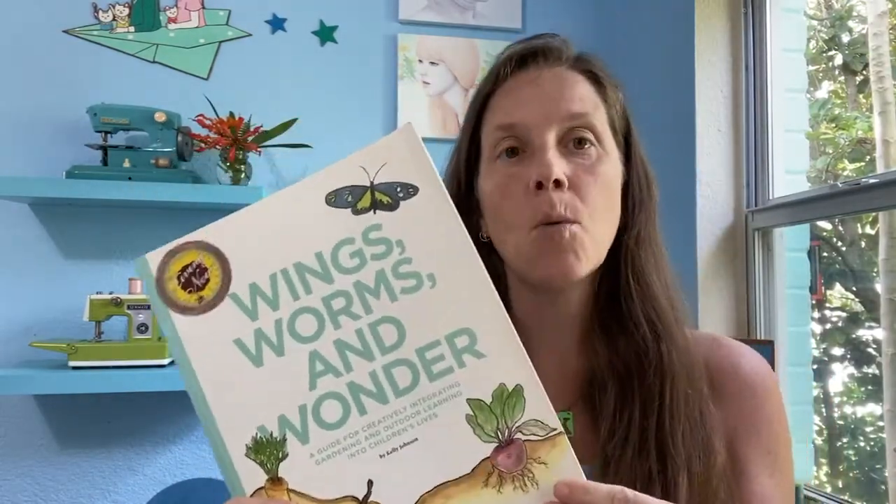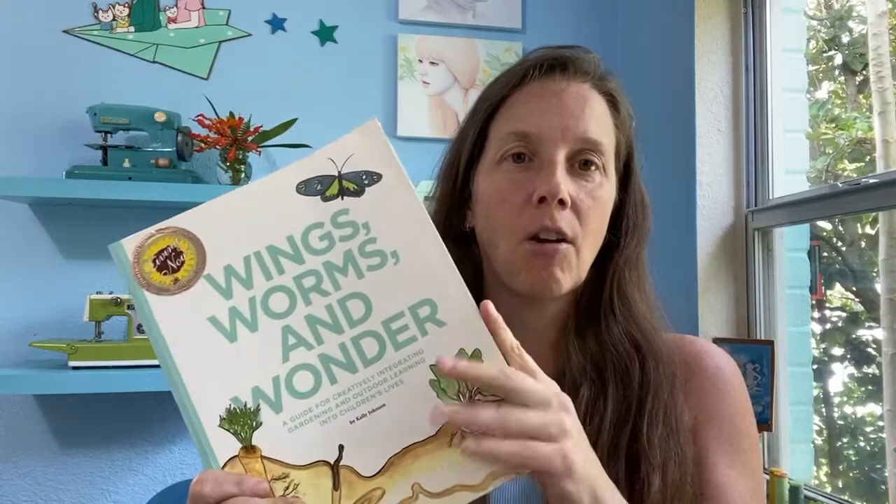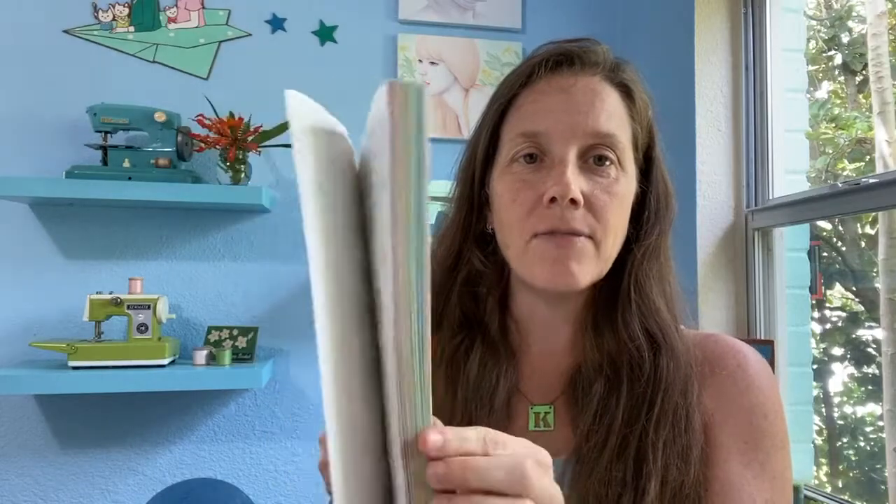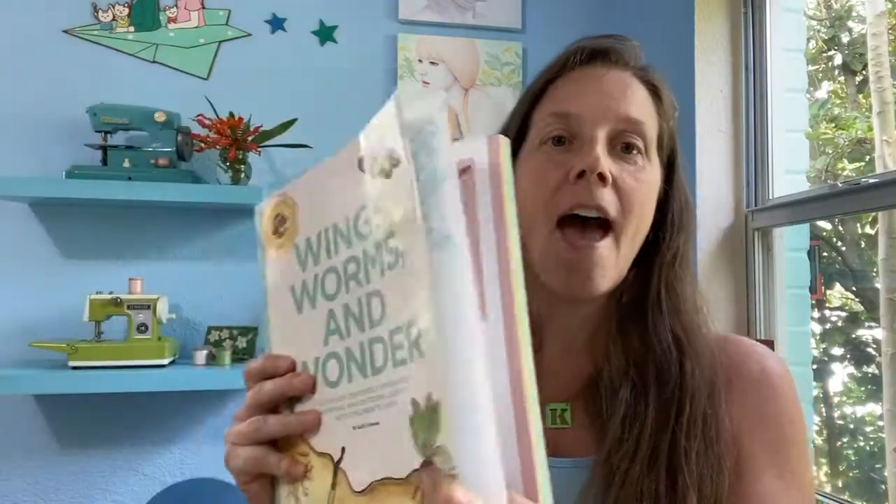Not just nature subjects — yes, the majority of the lessons in here are art and nature based, but this is a resource beyond just those lessons. This was my first book, Wings Worms and Wonder, and it's divided into five color-coded section chapters. The pink section is the first section, and this is going to be your real go-to for outdoor teaching and learning, getting set up for success.